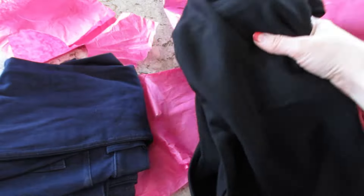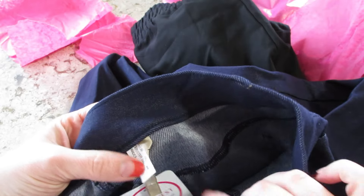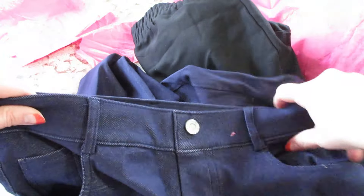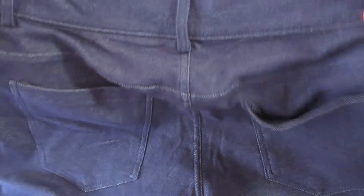And then the last item are some jeggings. Not sure what the brand is — it does have a button, real pockets in the front, and some real pockets on the back too. Very cool.